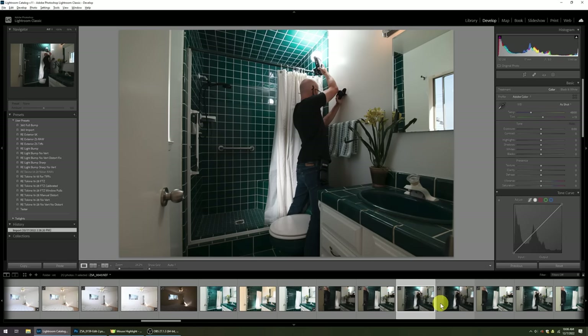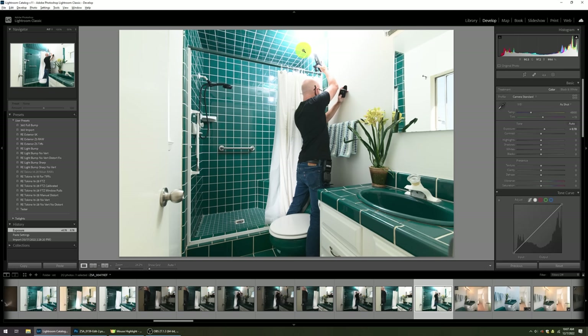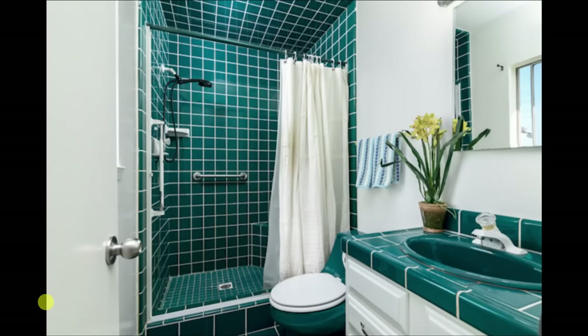Another challenge in this same house was the master bath — a very small space with some green cast up here. You might think, 'why didn't you just leave it as an ambient shot?' But the ambient didn't do me any favors. If you go by the mantra that ambient can do most of the work for you, you're going to be very disappointed. So I just shot a regular flash shot for correct colors and even lighting.